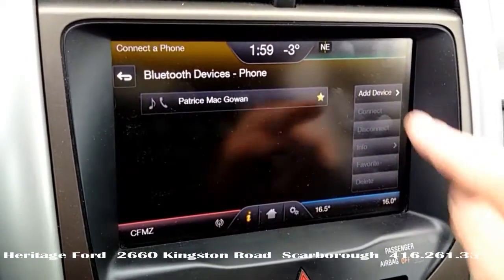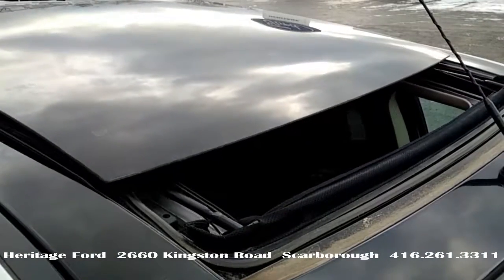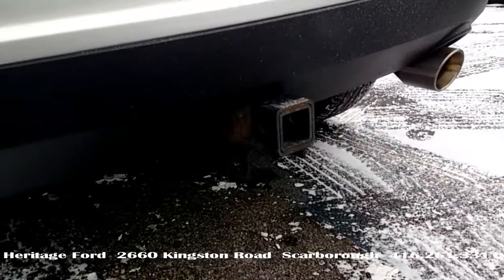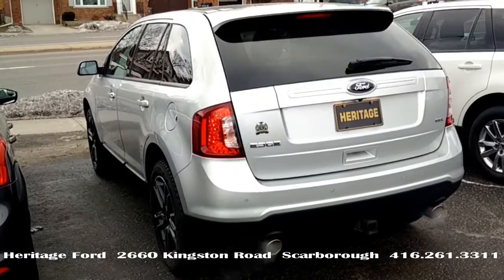SYNC Bluetooth, of course, and navigation. This one also has the panoramic glass moonroof, class 2 trailer tow package, plus remote start and power lift gate.